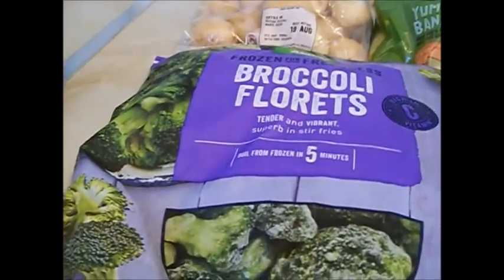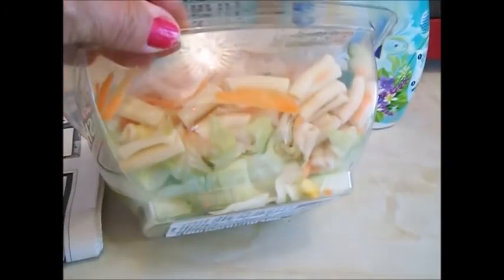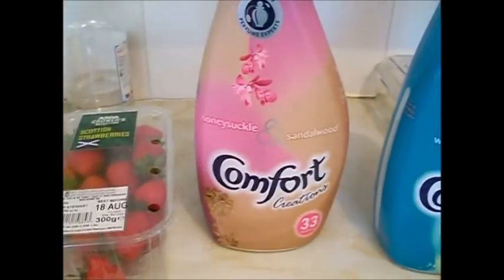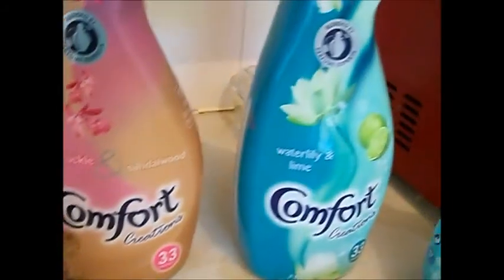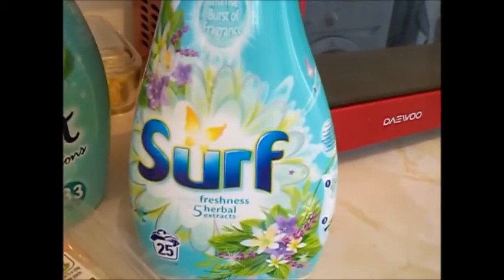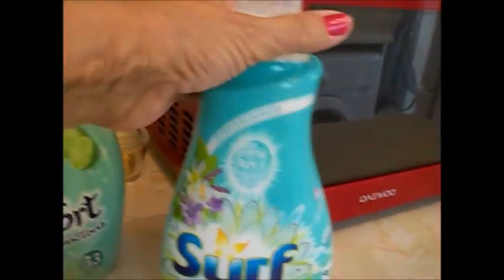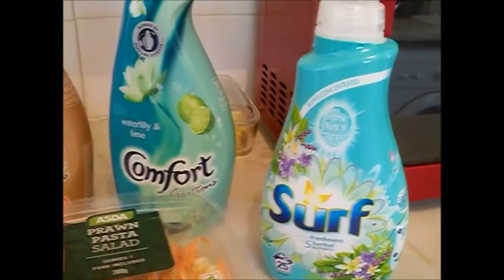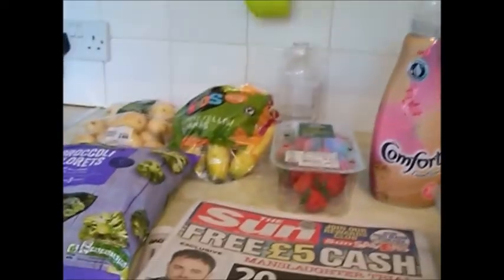I also got frozen broccoli — I'm absolutely loving broccoli at the moment. I got the paper, which is normally one pound, and a prawn pasta salad for my dinner because that looks really nice. I got two lots of Comfort fabric softener — these are on rollback for two pounds. This one is honeysuckle and sandalwood and this one is water lily and lime; they smell amazing. And the Surf wash liquid in freshness herbal extracts is gorgeous — I've been using it a while and my washing is brilliant white. So that's the grocery haul.